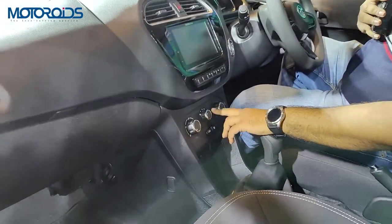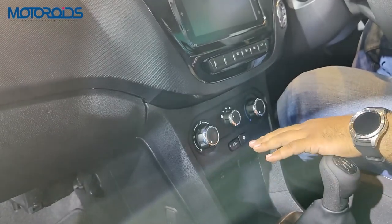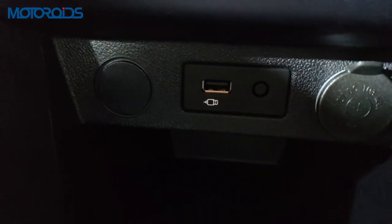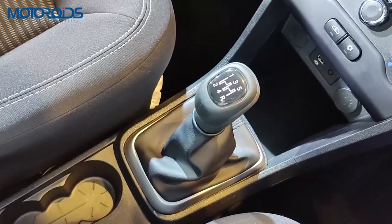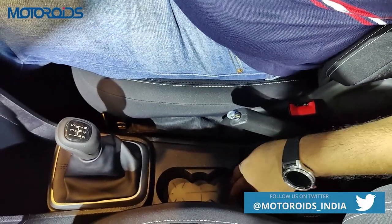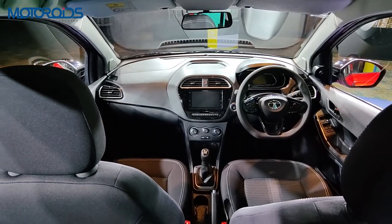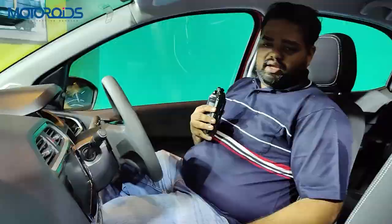One important thing the NRG misses is automatic climate control — the Tata Tiago XZ Plus gets automatic climate control, but this car has only a normal manual control for the air-con. For charging you get a USB port and a 12-volt charging port, plus a slot for an auxiliary port. There is some storage space to keep your phone and wallet. The gear knob is wrapped in black, adding to the sporty feel. You get two cup holders, and a small cubby hole for the key. Overall, in terms of practicality the Tiago NRG is quite well covered, except for the lack of one-litre bottle holders.